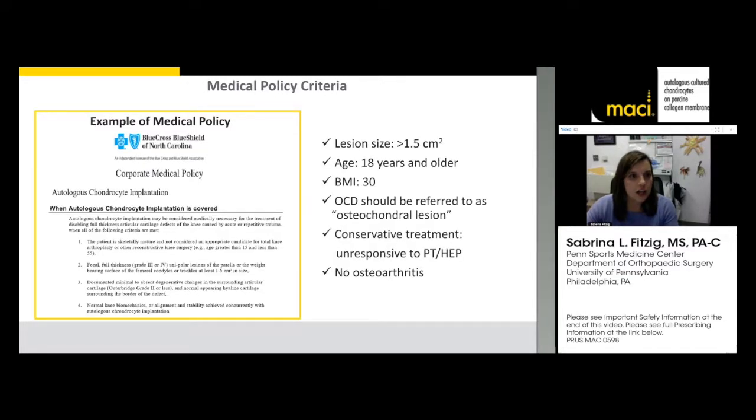One example is the medical policy for Blue Cross Blue Shield of North Carolina. Criteria that span across many insurance companies include: lesion size over two centimeters squared, BMI guideline of under 35 for some, and exclusion of patients with severe osteoarthritis. We're treating potholes on a good road, not when the whole cartilage is gone. For ICD-10 codes, I like to use 'tear of articular cartilage, right knee' (S83.32XA) or 'left knee' (S83.31XA), and I've had good success getting patients approved with these codes.